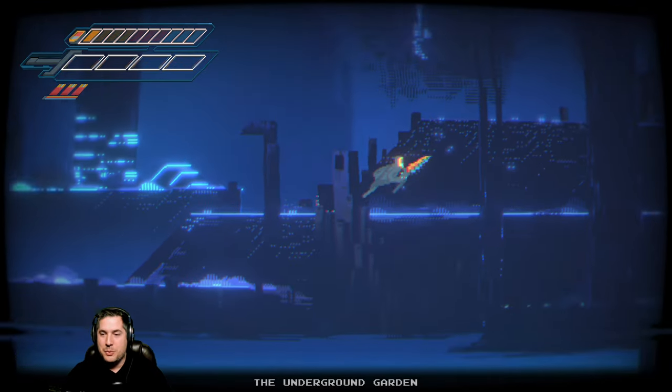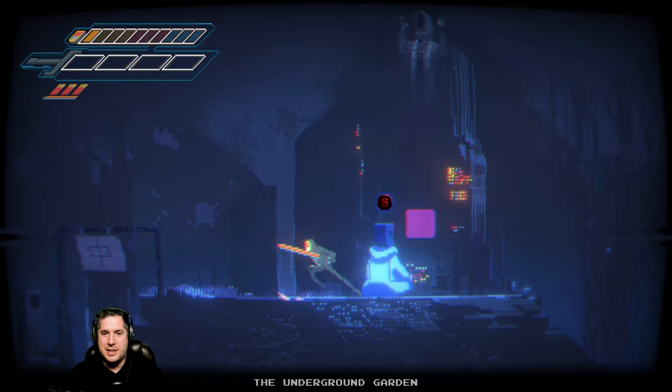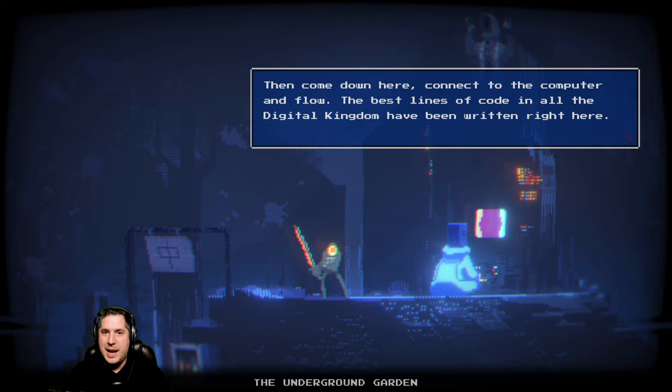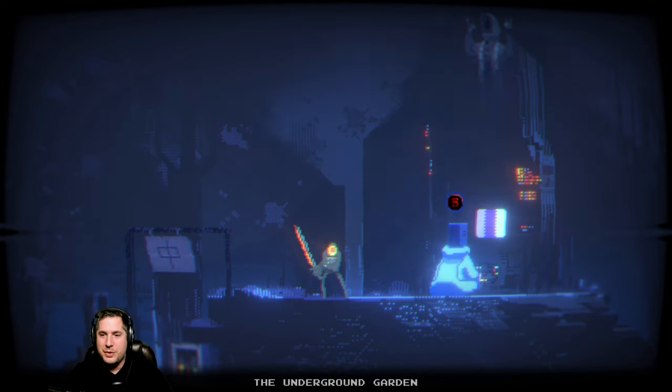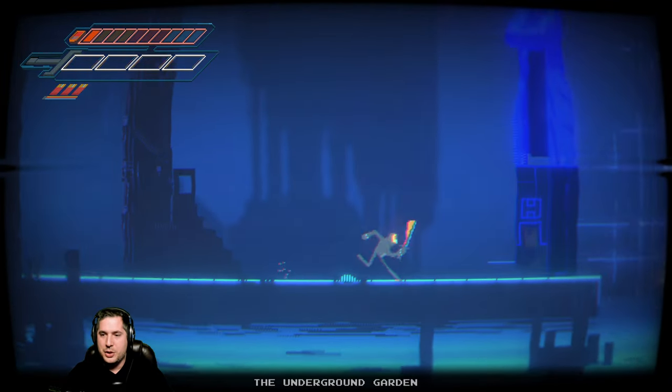It is a really beautiful game and it looks fantastic. The sound design is actually fantastic, the music is really cool, and it has a lot of really interesting sound cues which I think make a big difference. But as you can see the game is very uniquely styled, that's for sure.